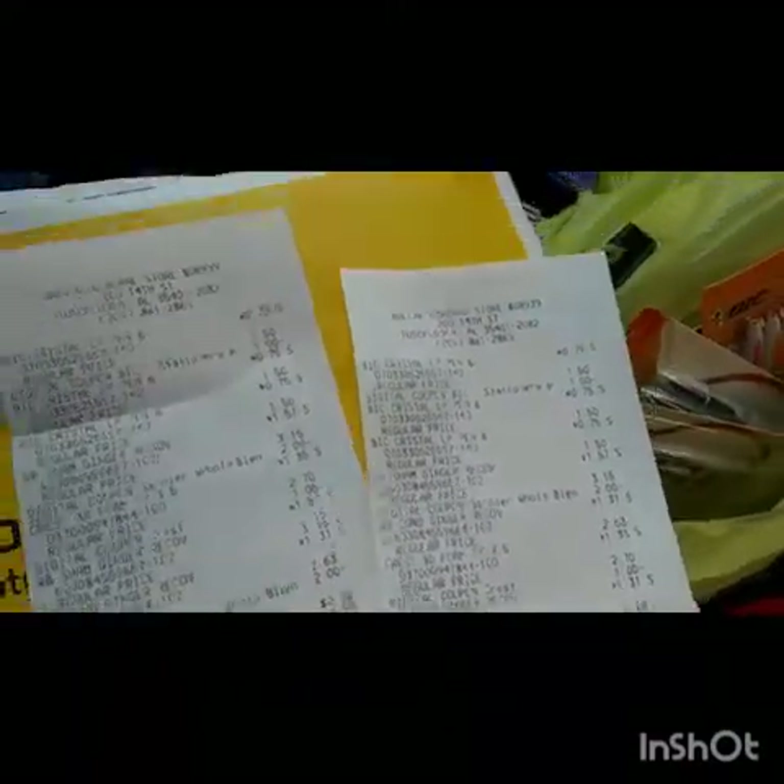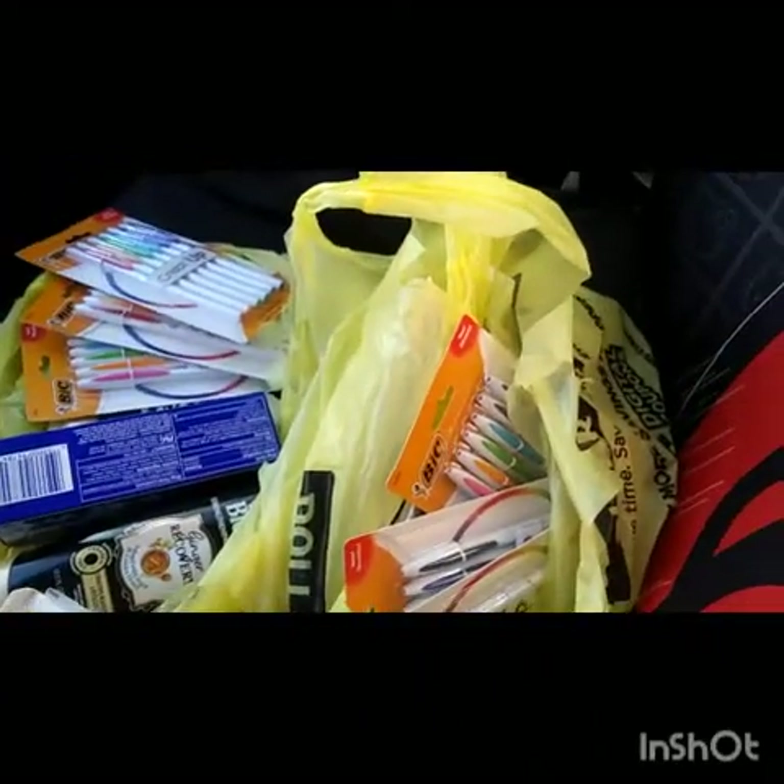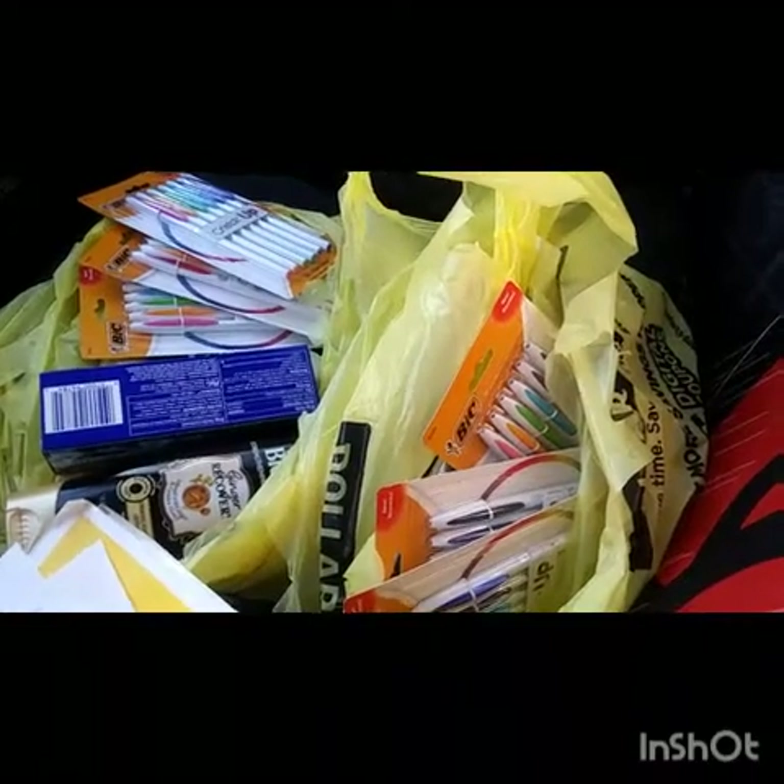That is not bad at all, guys. I am so excited! I'm going to one more Dollar General to see what I find — I'll meet y'all there. Bye!